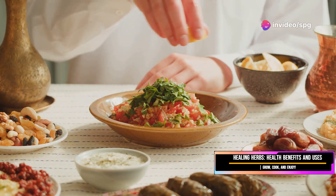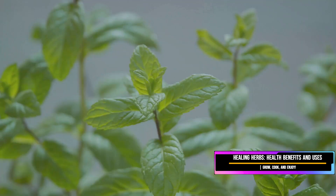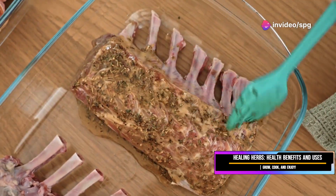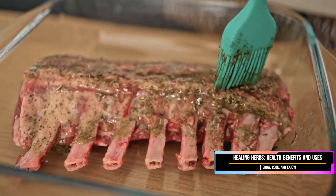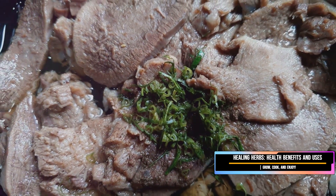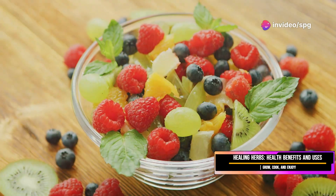Mint is used extensively in Middle Eastern cuisine, where it adds a fresh, cool contrast to rich, aromatic dishes. It's also fantastic with lamb — mint sauce or jelly is a classic pairing that cuts through the richness of the meat beautifully, making the dish more balanced and enjoyable.